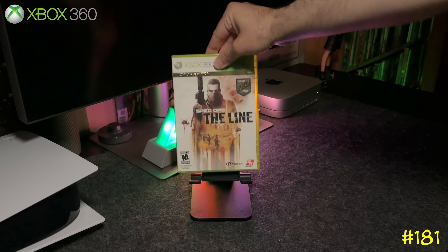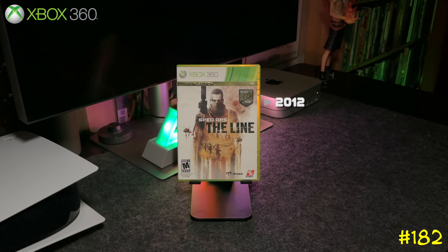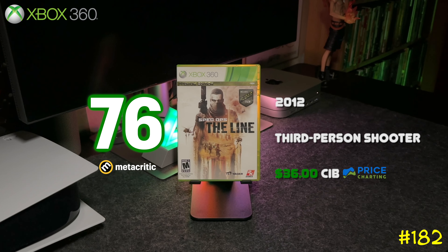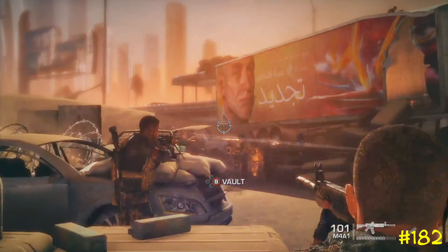Next we got Spec Ops: The Line by 2K Games and Yager. This game is actually a sleeper — it's a third-person shooter, but it's pretty unique with a great story and an awesome twist at the end. If you never played this game, give it a shot for sure. It's backwards compatible on the Series X.